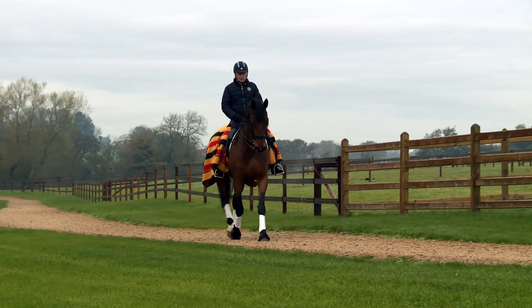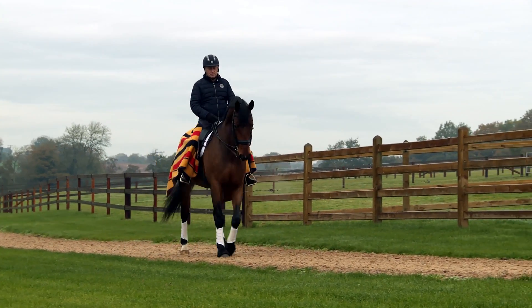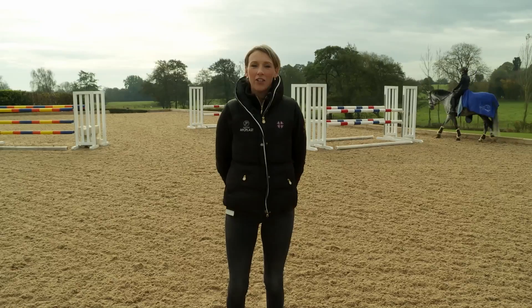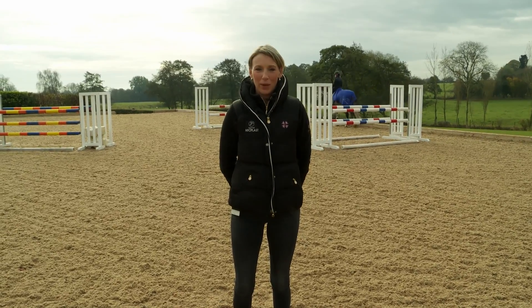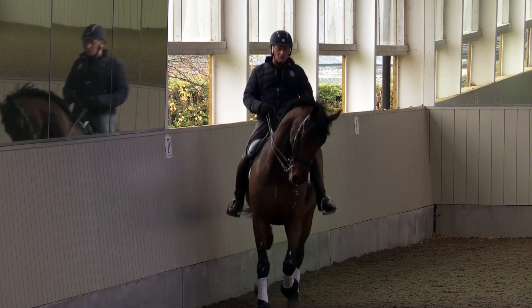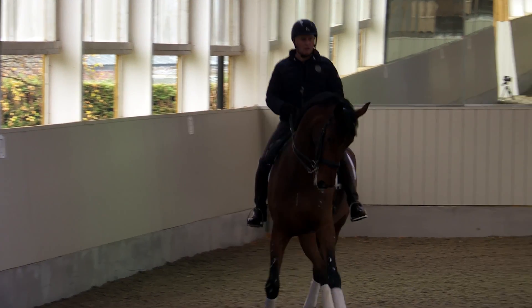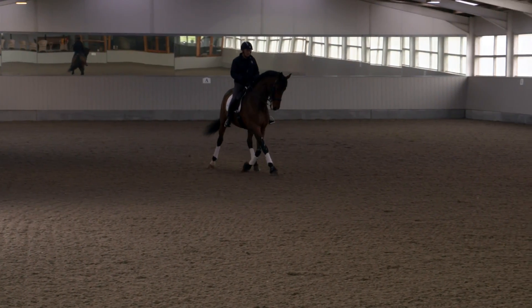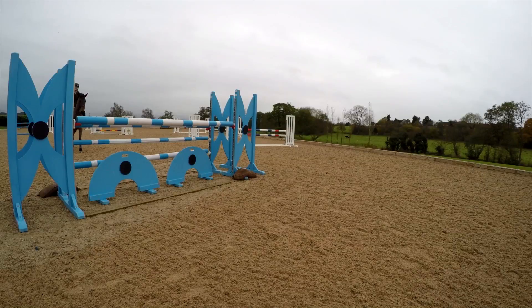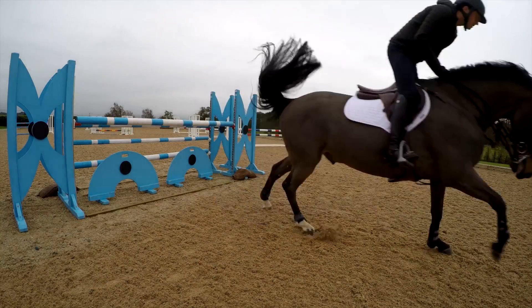We're delighted to welcome Richard and Jo Davison to the team of Equitop Myoplast brand ambassadors. Richard and Jo are unique in that they represent both dressage and show jumping at the very top level. We've come to their yard in Staffordshire today to find out a little bit more about how they train their horses, and find out what is similar about training a dressage horse and a show jumper and what the differences are.